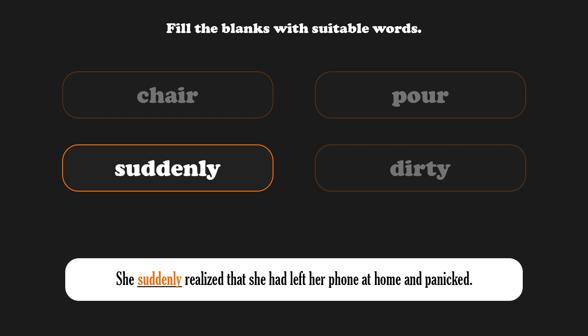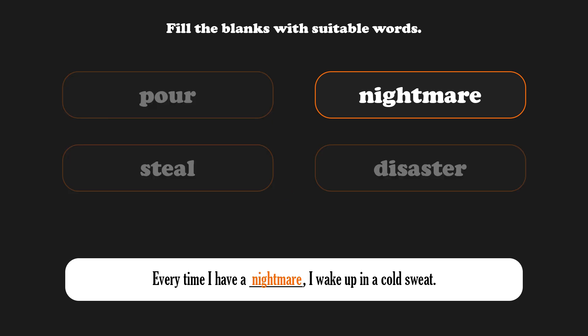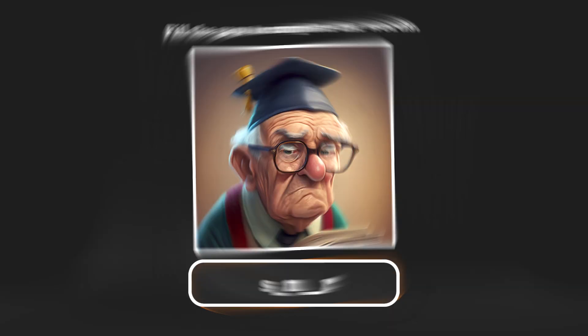Suddenly — She suddenly realized that she had left her phone at home and panicked. Nightmare — Every time I have a nightmare, I wake up in a cold sweat. Well done!